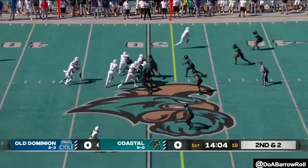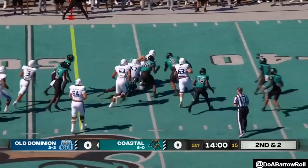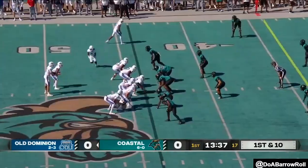Consistency a bit, just a 56% completion percentage. Going to run it for the first time with Blake Watson, and that is a good sign. Already in plus territory.